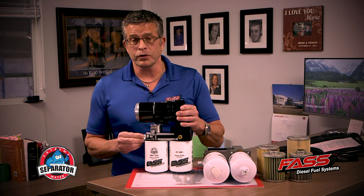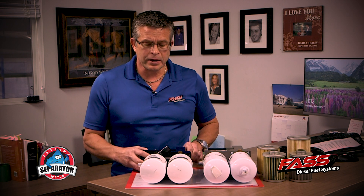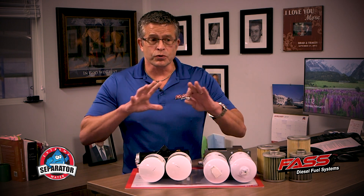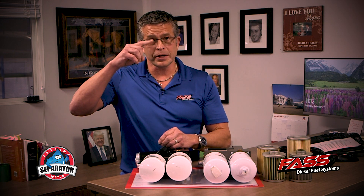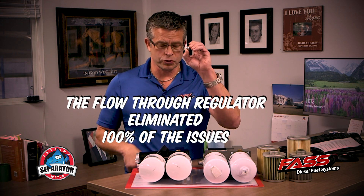On our mass flow return, we changed the regulator ball to a flow-through regulator. The reason we did that is over the last two years, we had some customers where everything was correct on the truck but we couldn't identify what was causing issues. Whenever they had pulsating on their gauges, we put a flow-through regulator on there, and that eliminated 100% of those issues.